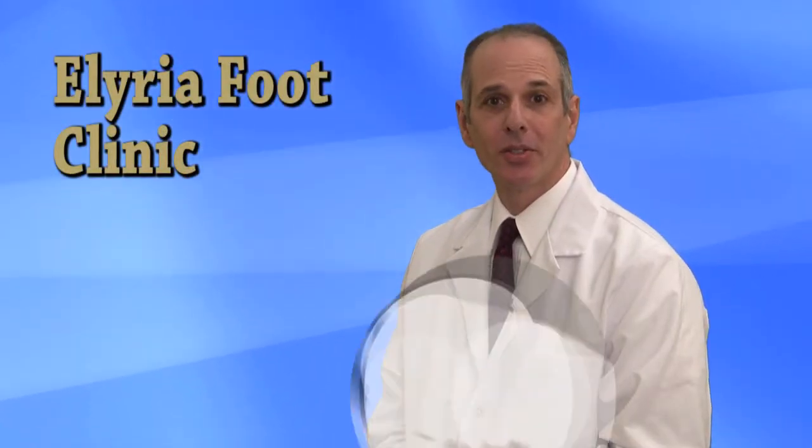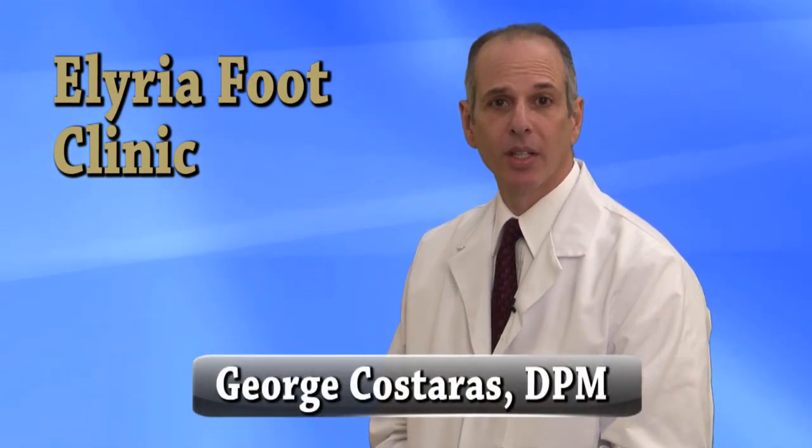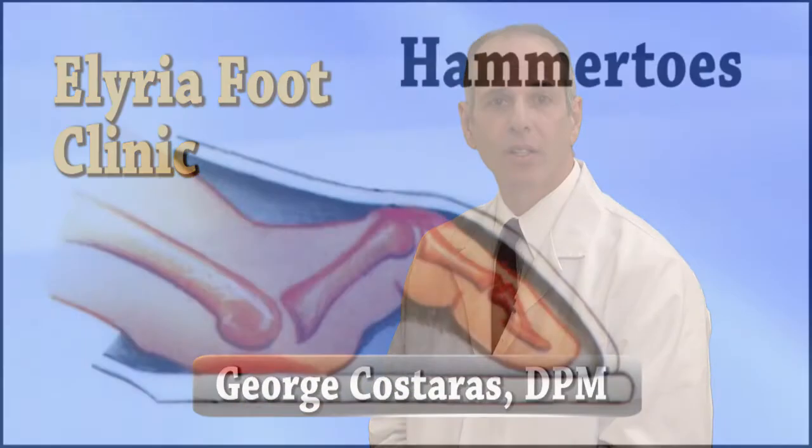Do your toes hurt when wearing shoes? Have you developed hard, painful calluses on the tops of your toes? You may be suffering from a condition called hammer toes.